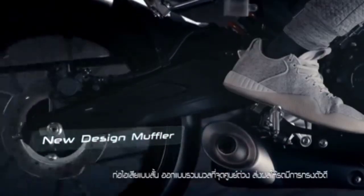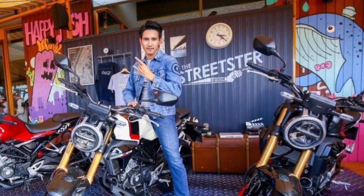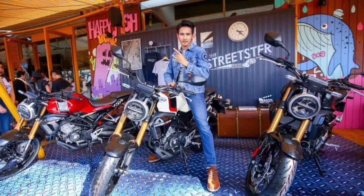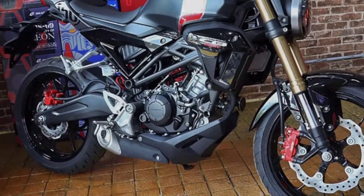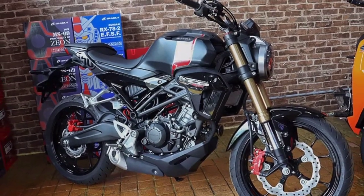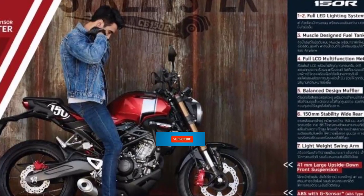Oke. Di sini ada beberapa pilihan warna untuk CB150R. Maspro bisa lihat warna-warnanya, memang keren banget. Gambarnya Neo Retro klasik gitu. Oke silahkan dianimasi untuk warna-warnanya. Mungkin segitu aja. Jangan lupa komen, like, subscribe, dan share juga boleh.